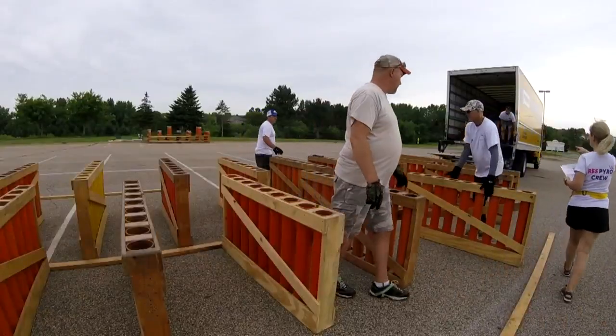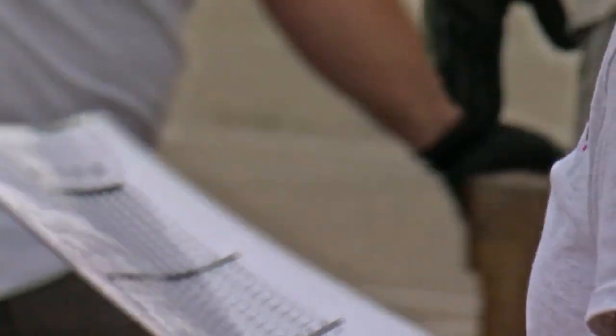Heather Brown stopped by the setup for Lakeville's big show, in the parking lot of Lakeville North High School. It's T-34 hours.